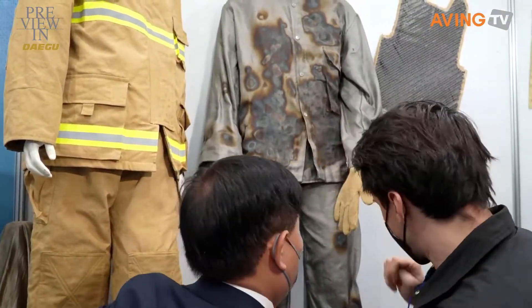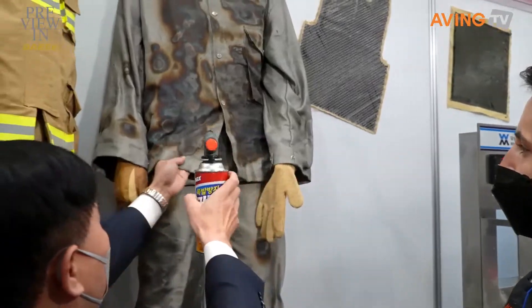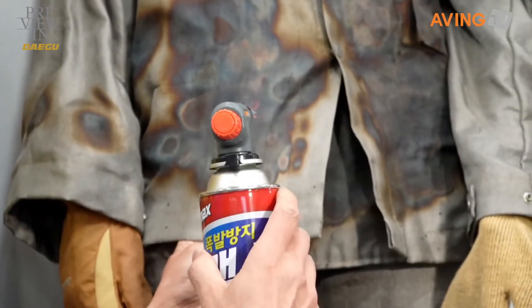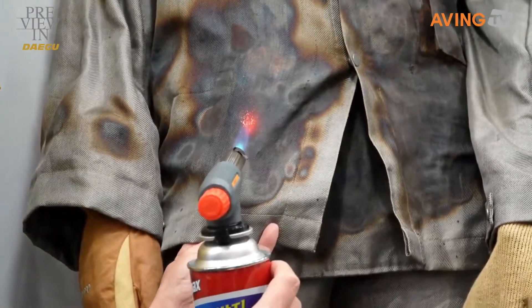I'll touch the fire and show you a little bit. Wow, it's amazing. It doesn't catch on fire, although it definitely looks really freaking hot.